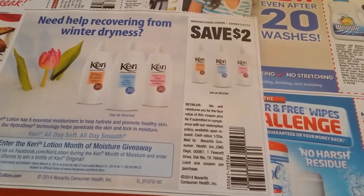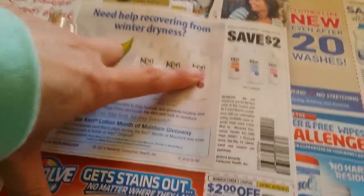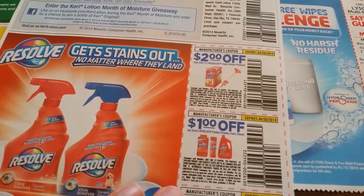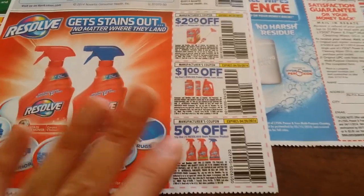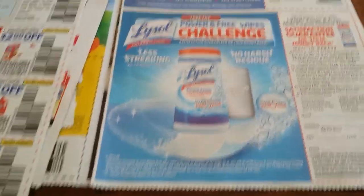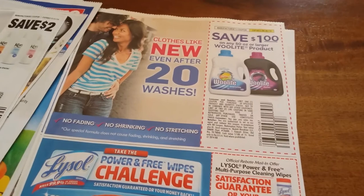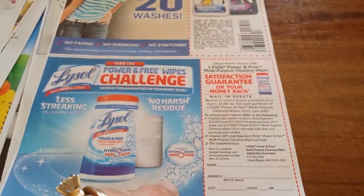Ten dollars off any two Prilosec products — it's a 24-hour one pill, 24-hour formula. Save two dollars off any one Cary product — I'm not sure if they exist in a travel section but check it out. Resolve: two dollars off any one Resolve Easy Clean product. One dollar off any one Resolve product. 50 cents off any one Resolve stain remover product.